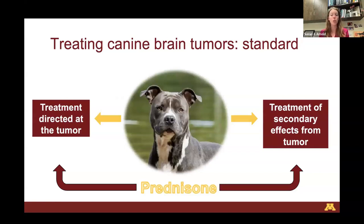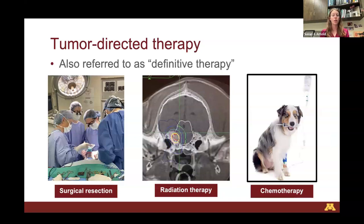Here is our approach to treating canine brain tumors — this is what I consider the standard approach. We have two big things to consider: treatment directed at the tumor itself, meaning directly targeting it, and treatment of the secondary effects from the tumor. In both treatment types, prednisone is involved in helping to reduce some of the clinical signs associated with the tumor. There are broadly three standard definitive therapies: surgical resection, radiation therapy, and to some extent chemotherapy.